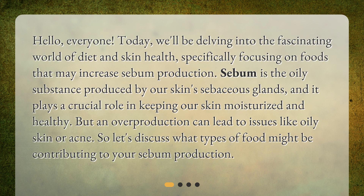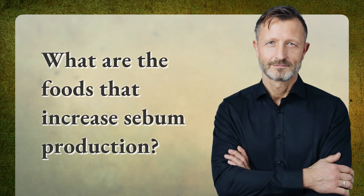But an overproduction can lead to issues like oily skin or acne. So let's discuss what types of food might be contributing to your sebum production. What are the foods that increase sebum production?